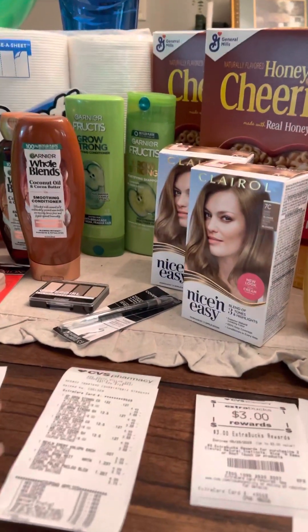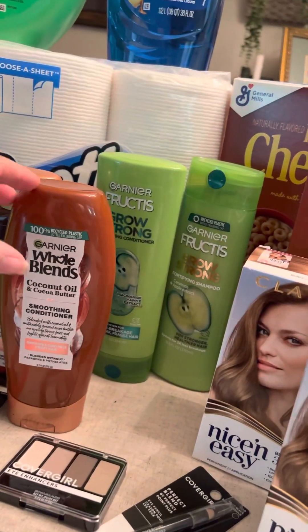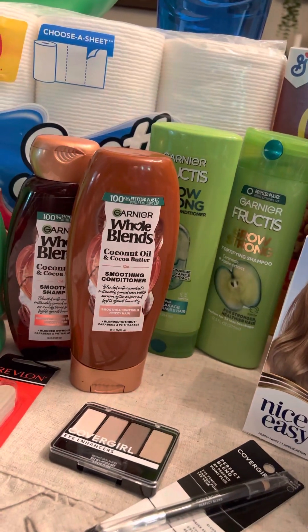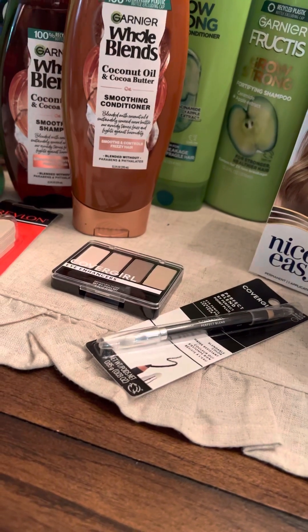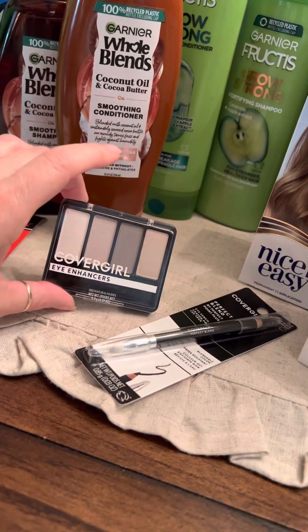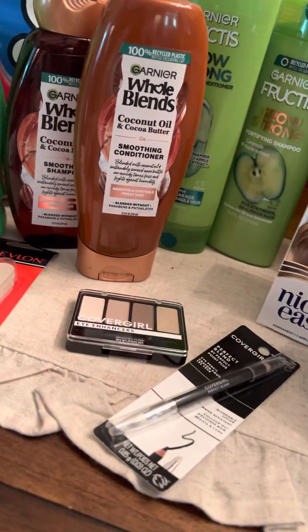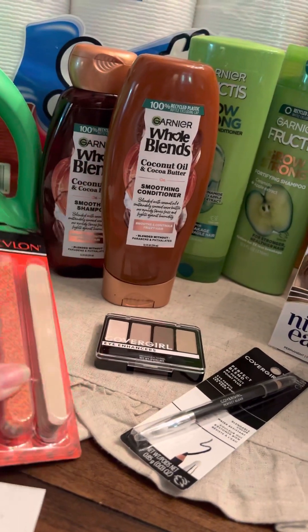On my first deal, I picked up some shampoo and some makeup. The CoverGirl Garnier Fructis is on sale this week, two for $8, and the Garnier Whole Blends is on sale, two for $8. The CoverGirl Eyeshadow 4-Pack is $4.99 and the Pencil is $4.99. And I also grabbed some Revlon Emery Boards for $3.99.